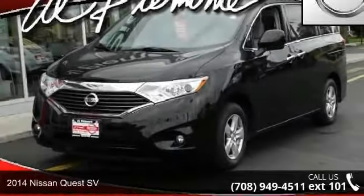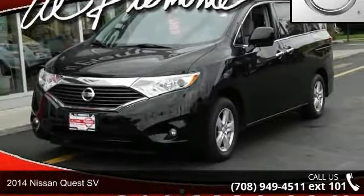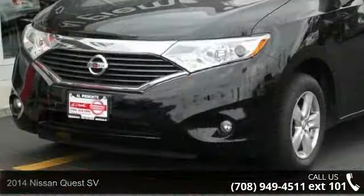Arrive in style with this 2014 Nissan Quest SV. This may be the set of wheels you've been looking for.